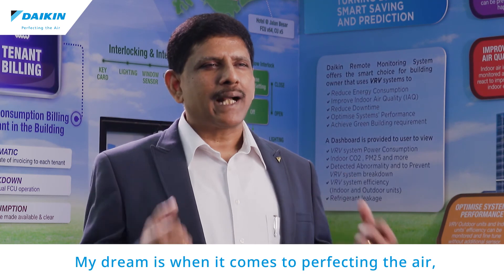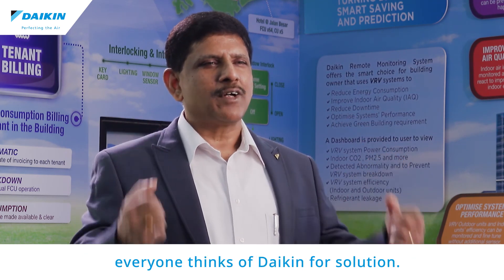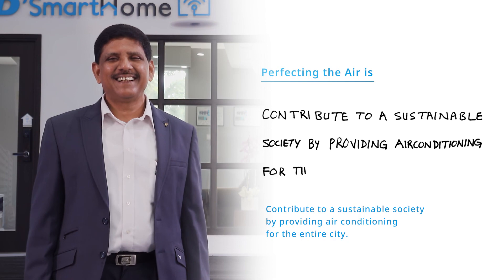My dream is, when it comes to perfecting the air, everyone thinks of Daikin for a solution. Contribute to a sustainable society by providing air conditioning for the entire city.